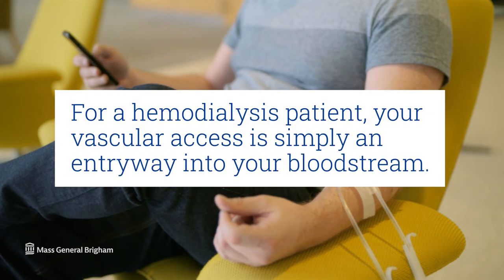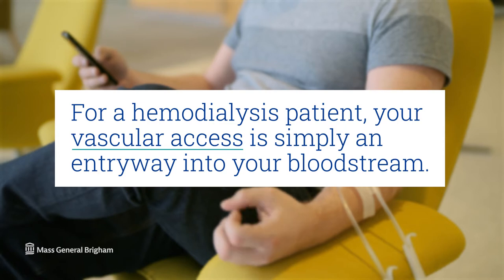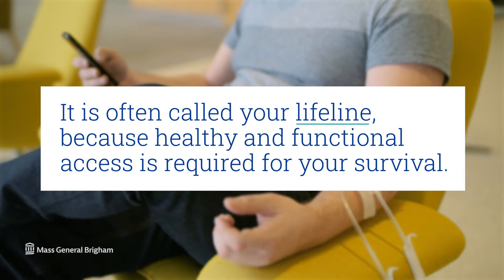For a hemodialysis patient, your vascular access is simply an entryway into your bloodstream. It is often called your lifeline because a healthy and functional access is required for your survival.